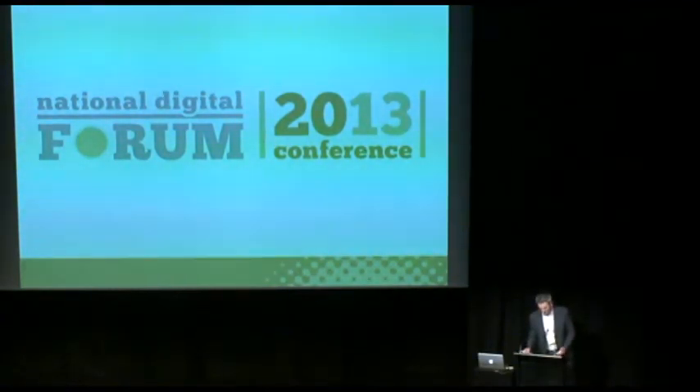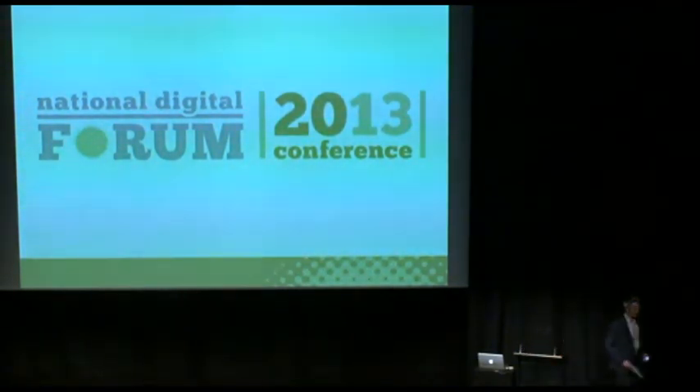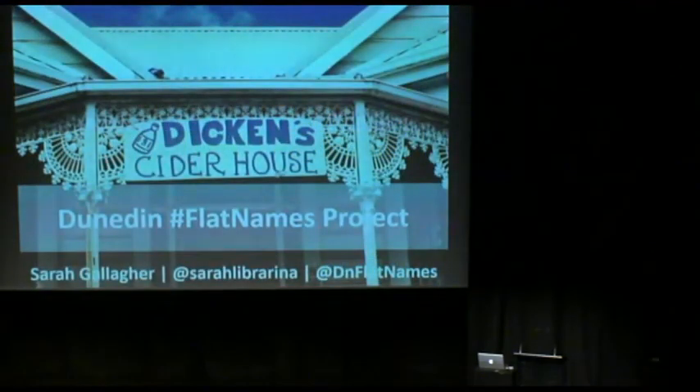Thank you, Mariana. Next up is Sarah Gallagher. Kia ora kai tau. There's going to be a few giggles in this, hopefully. My name's Sarah Gallagher. I work at the University of Otago, but this is a personal project.